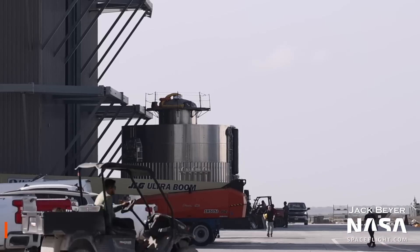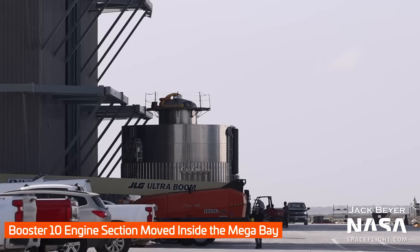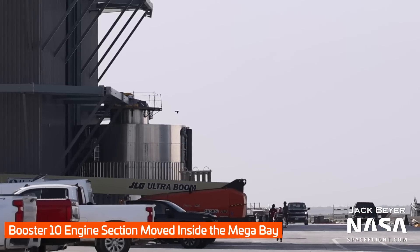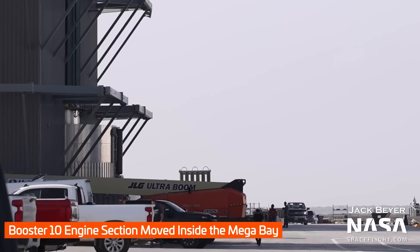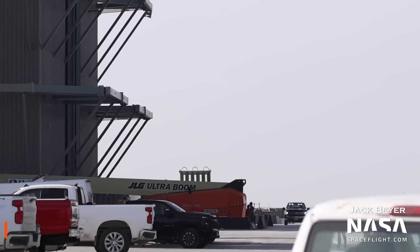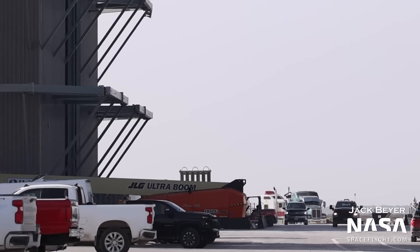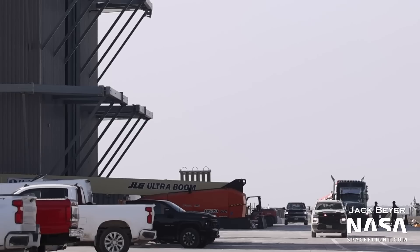While Ship 27 was born inside the high bay, a new booster is about to be born inside the mega bay, with Booster 10's aft section being rolled inside. Interestingly, it was shortly thereafter rolled back to the production tents — we don't know why. This is the last piece needed to fully stack the liquid oxygen tank of the booster. Once it's rolled back out to the mega bay in earnest and B10's LOX tank is fully stacked, Booster 10's methane tank will be brought in and stacked on top, and Booster 10 will be born.